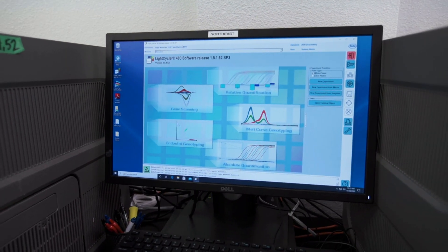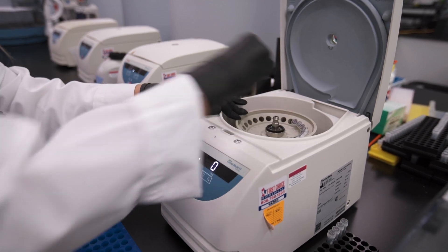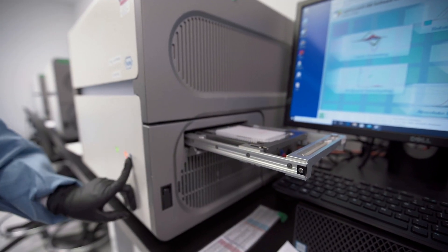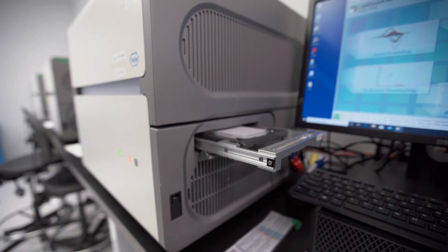The first step of any LDT — lab-developed test — validation is to have a biorepository that has known species and strains. Over the past 10 years we've been able to collect samples and species in order to expand our database and our sequencing quality.